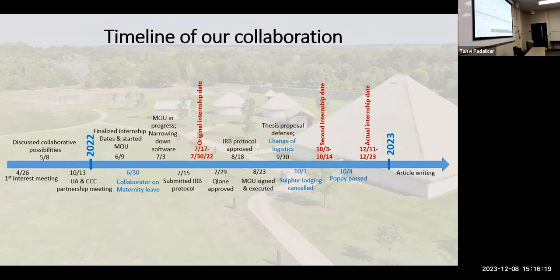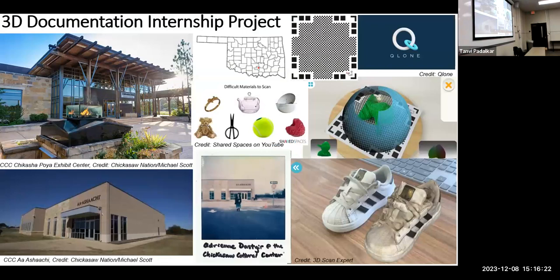Now I'll actually talk about the project itself. Here I have two pictures of the Chickasaw Cultural Center. Down below is the Asachi, their collections facility where they put historical researchers. Up here you can see their exhibit center — they have a really large campus and it's really nice if you ever get a chance. Here is a dot showing where Sulphur is in Oklahoma, so you can orient yourself. And down here I have a polaroid of one of my collaborators, Adrian Dastier, out front.